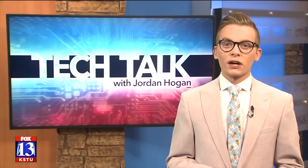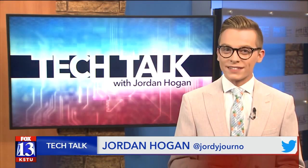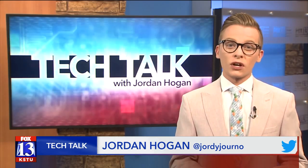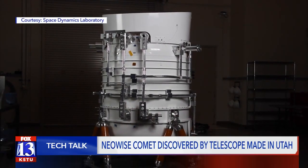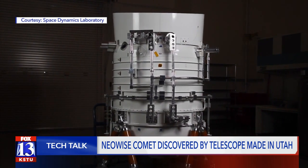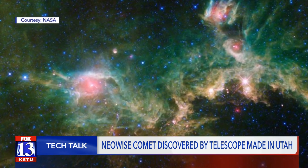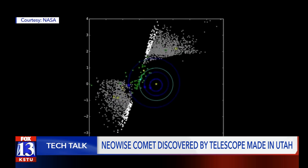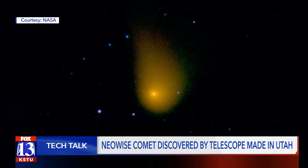A space-based telescope built by Utah State University Space Dynamics Laboratory discovered the comet Neowise. It's a big talker right now because it can be seen with the human eye and there are several chances for you to witness it for yourself. The Neowise telescope was built for NASA between 2006 and 2009 before going on its first mission under the original name of WISE — that stands for Wide Field Infrared Survey Explorer. Its job was to map and catalogue objects in space using infrared sensors to detect objects as cold as minus 330 degrees Fahrenheit all the way up to 1,300 degrees Fahrenheit.